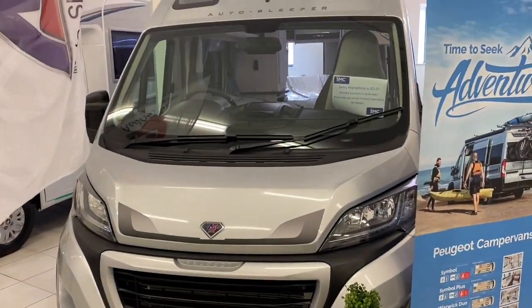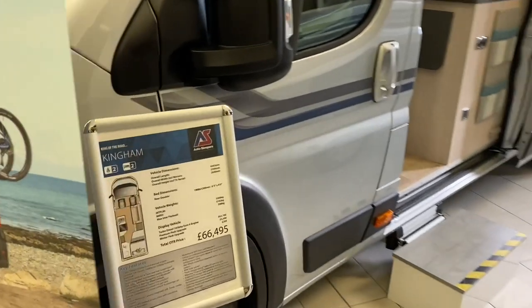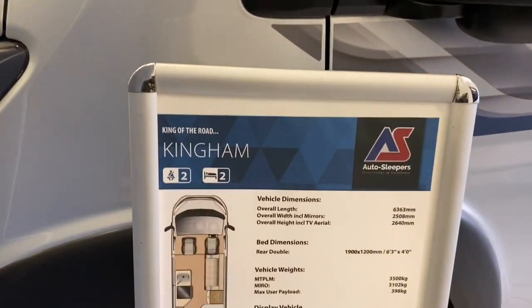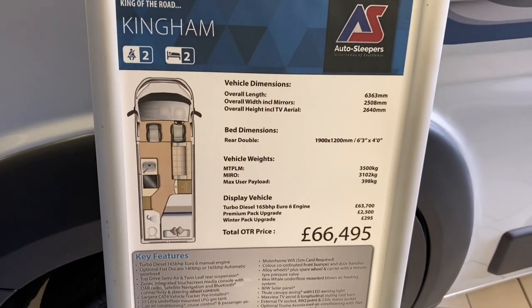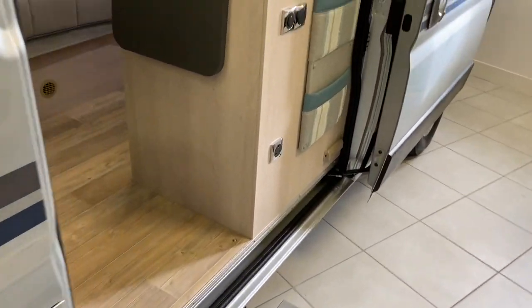We're voicing this one over after the event because there's a radio playing in the showroom. Here's the spec sheet with the price and the van layout, and we're going to the sliding door entry.